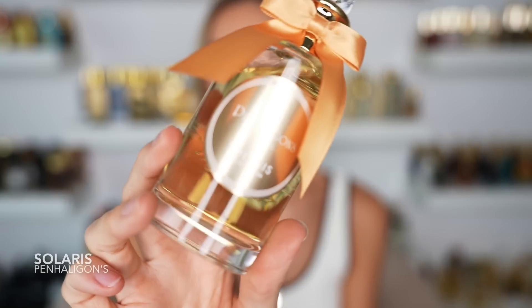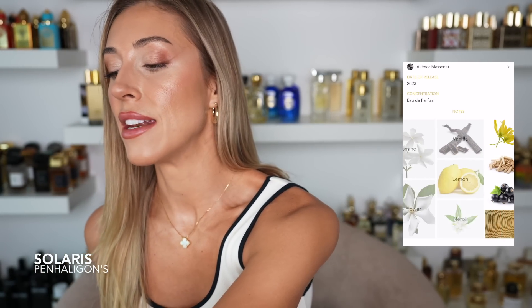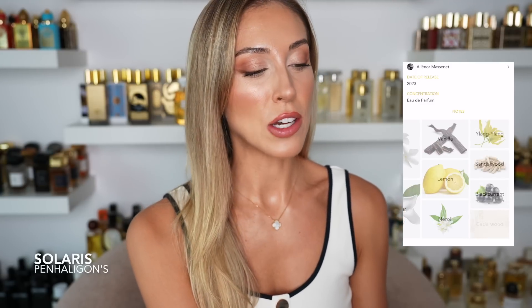One of the newer fragrances to my collection is Penhaligon's Solaris. I saw the notes, saw the bottle, saw the name, and obviously I wanted to own it immediately. I got this a few weeks ago and I am obsessed. This fragrance is very different to most in this video because it has a really prominent citrusiness and greenness mixed with the tropical florals. I was not expecting to love it as much as I do — when I first got it I thought it was way more citrusy and fresh than I was expecting, but the more I wore it, the more I fell head over heels in love.